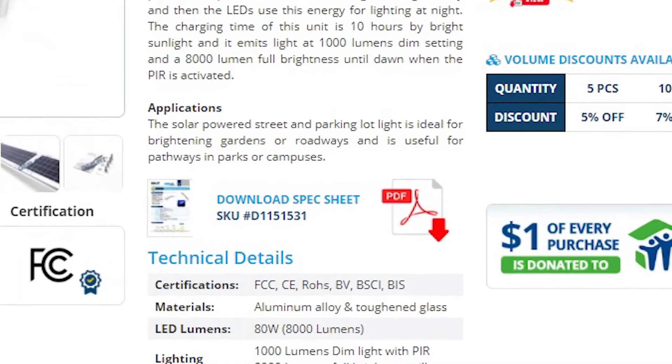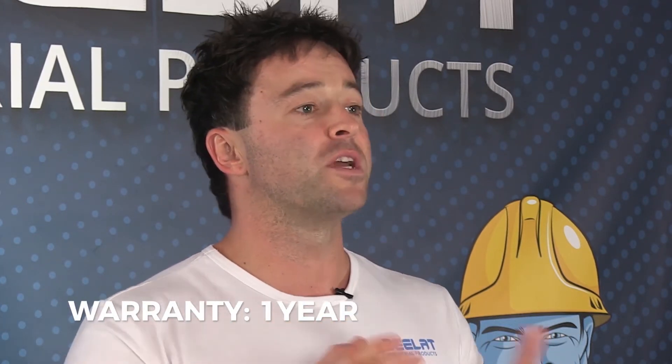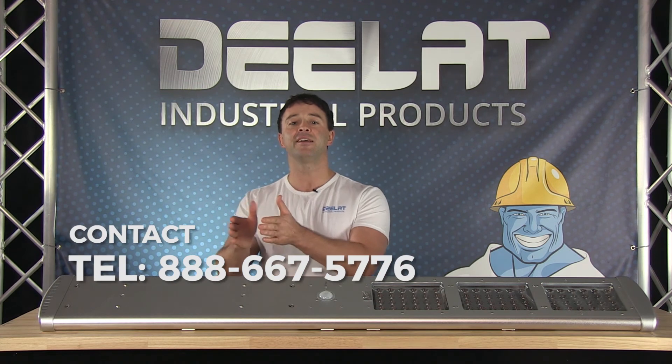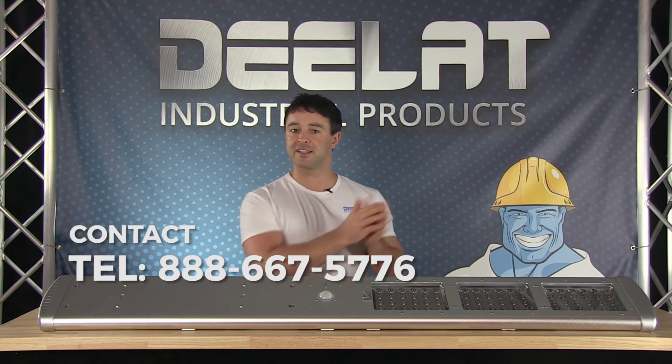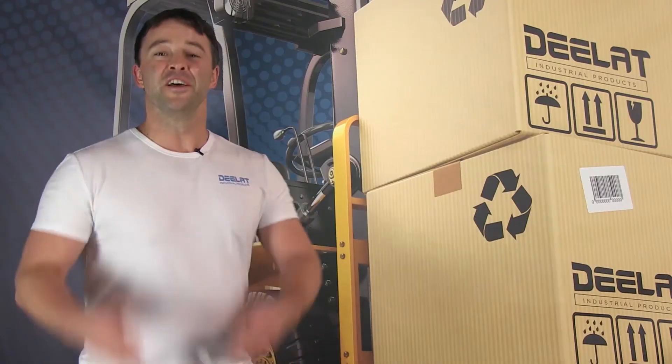Please download our spec sheet for more information. All of DLAT's solar power lights also come with our full one year warranty. We accept purchase orders for this item. For more information or to purchase, please call us at 888-667-5776 or email us at sales@dlat.com. Thanks for watching.